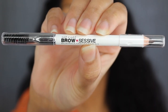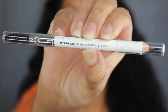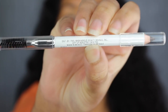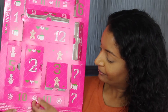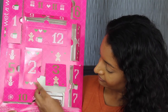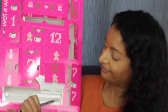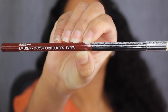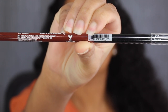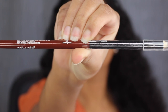Day number nine is in the middle. Here we have the Browcessive Brow Pencil in the shade Medium Brown. You get 0.7 grams of product or 0.02 ounces and this was made in Mexico. Day number ten is on the bottom. Here we have a Color Icon Lip Liner in the shade 711 Chestnut. You get 0.04 ounces or 1.4 grams of product and this was made in China.